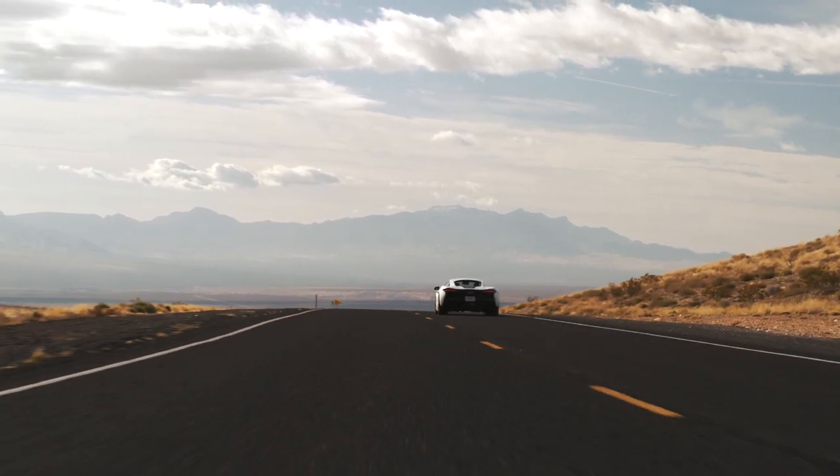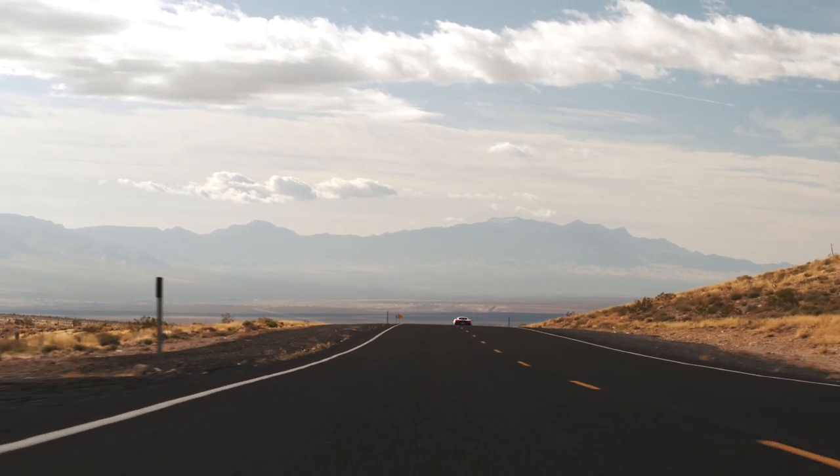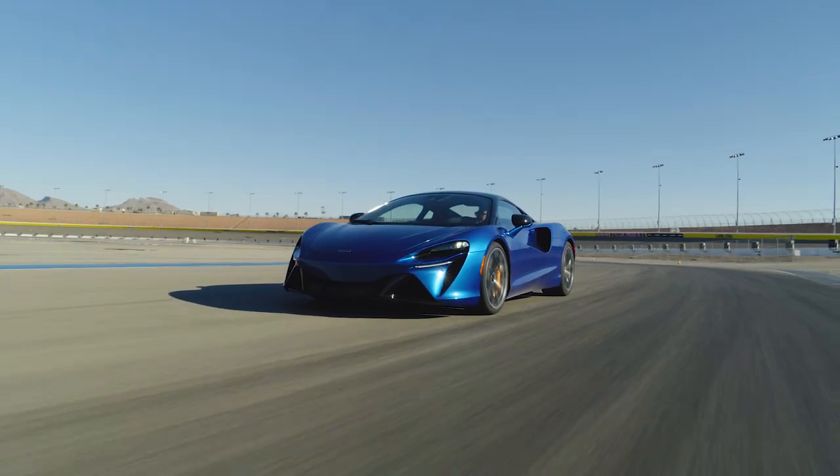To my surprise, the Artura is a genuine thrill on a public road. And as you and I are about to find out, it's pretty darn fun on a track as well.